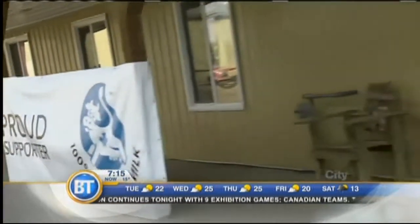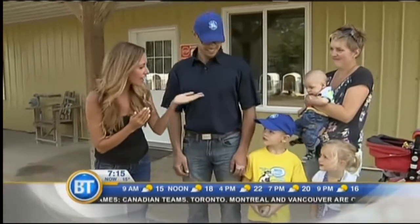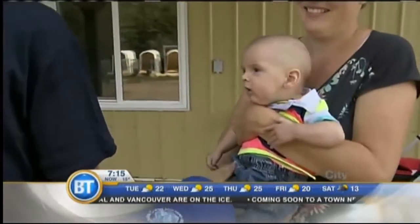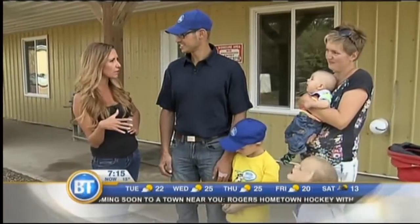We made the road trip here to the Ritter Farm and it's great to meet everybody. We've got Baron, Karen, Mike, Ella, and little Jace — and another one in school. It's a very busy farm and a happy family, and you guys are going to take me on a tour today. I've never actually been on a dairy farm before, so this is really cool.